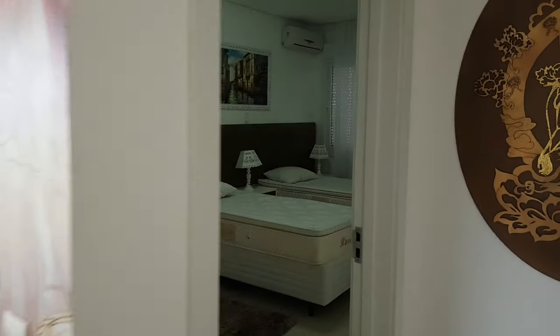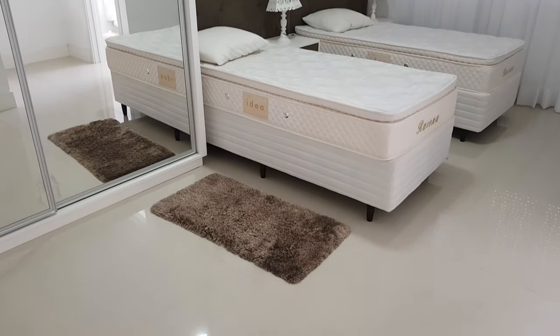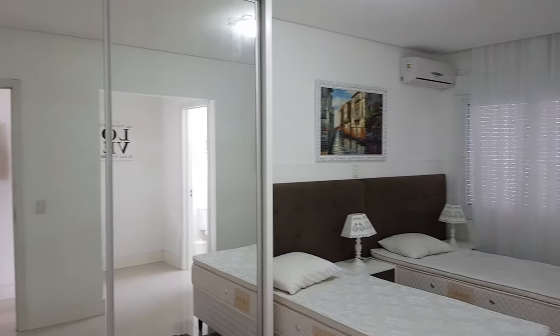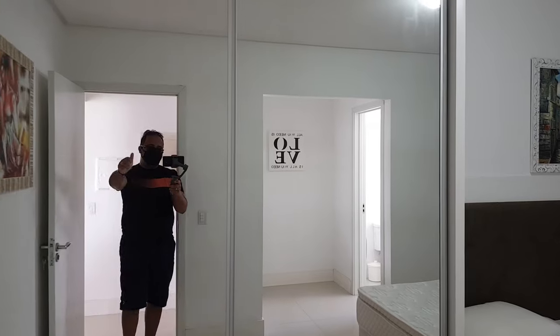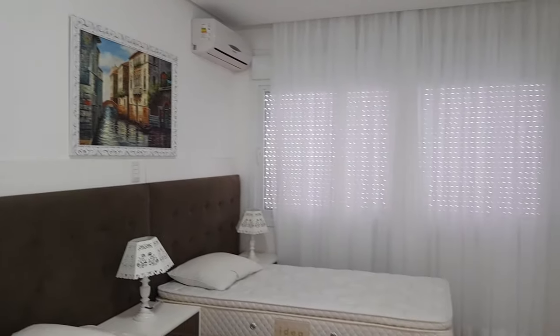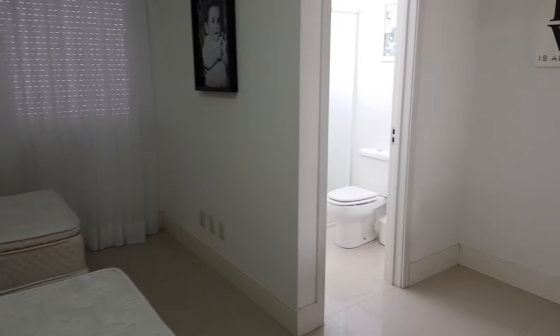Let me show you the next suite now. This one here has two single beds (camas de solteiro) and a large wardrobe. I'm Diego — for those who don't know me. Here — two single beds, same bathroom system: closed box shower and two sinks.